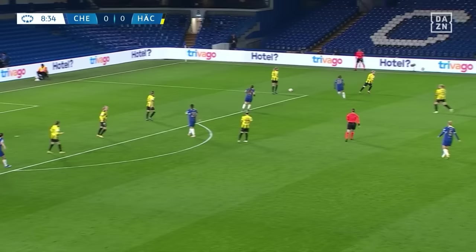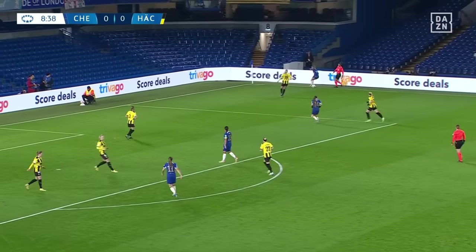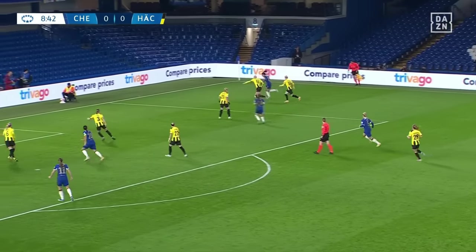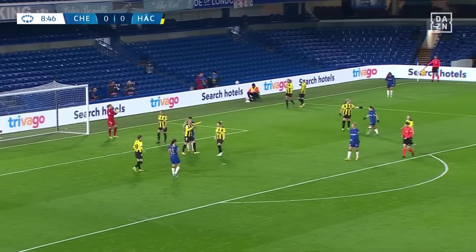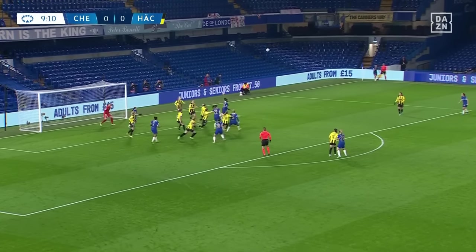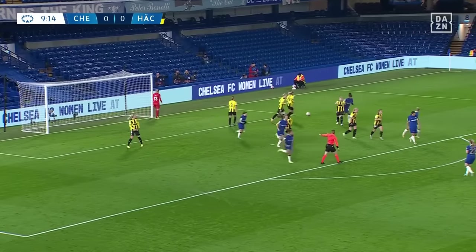Another bite of the cherry though, kept well by Rittenkarnard and Chelsea have another corner. Sam Kerr with the volley, just wide.